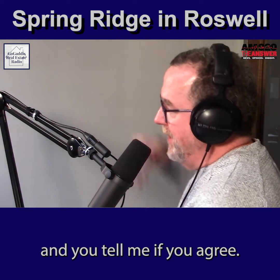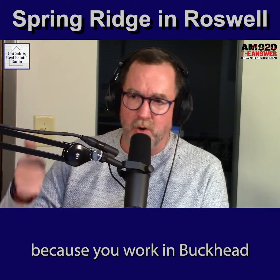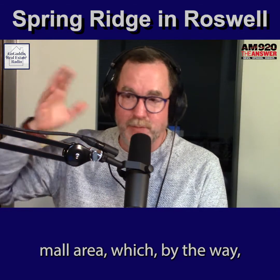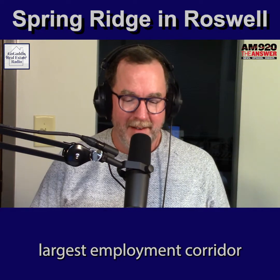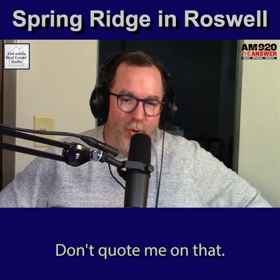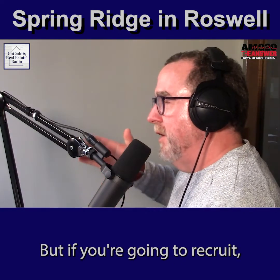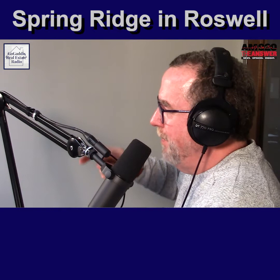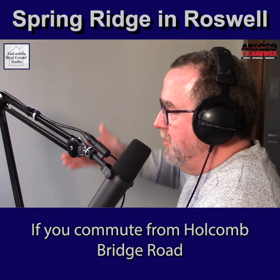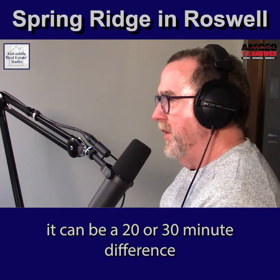If you're commuting on 400 because you work in Buckhead or you work at the Perimeter Mall area — which I think is the second largest employment corridor in Atlanta outside of downtown, don't quote me on that — commuting from Holcomb Bridge Road compared to commuting from Mansell Road can be a 20 or 30 minute difference.